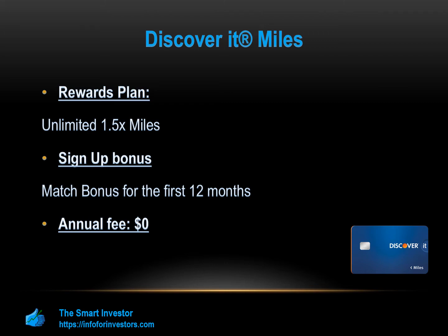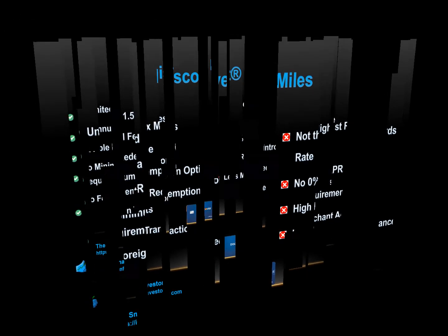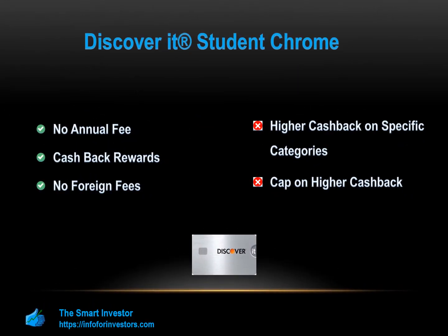The Discover It Student Chrome offers two percent cash back at gas and restaurants up to $1,000 every quarter, and one percent on groceries and other student-related products. This card also rewards you with a cashback match by doubling all the cash back you've accumulated in the first year — meaning $100 could turn into $200, redeemable for statement credit, gift cards, and other options. There is no annual fee, and new cardholders enjoy zero percent APR for six months on purchases.